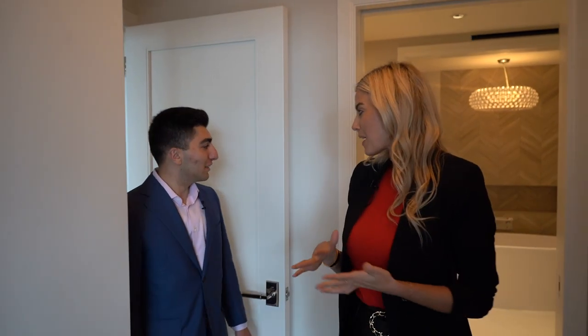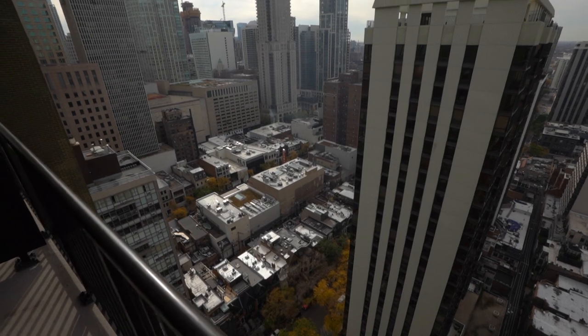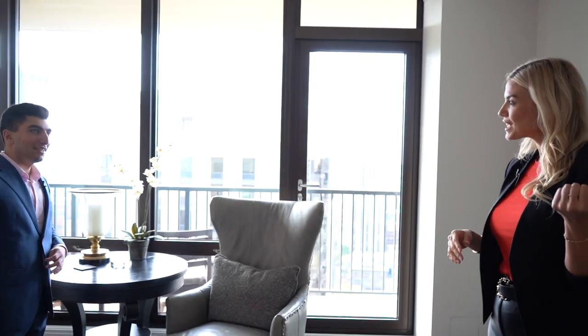Now we're entering the master bedroom — amazing, huge. You have your own private balcony. This is incredible. It's got west and east exposure. So have your morning coffee off the east and your cocktails to the west. That's the life. So now it looks like we have one thing left to see, and that is this master bathroom.